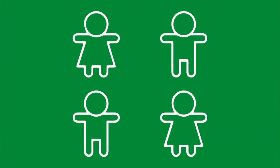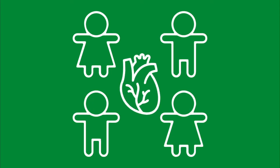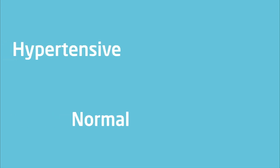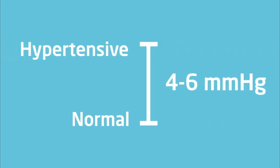What did we find? Even in otherwise healthy kids, 1 in 4 had an inter-arm difference that could lead to misclassification. For kids with a history of aortic surgery, this figure doubled. These high rates of misclassification occur because the difference between normal and hypertensive thresholds is only 4–6 mmHg, depending on age.